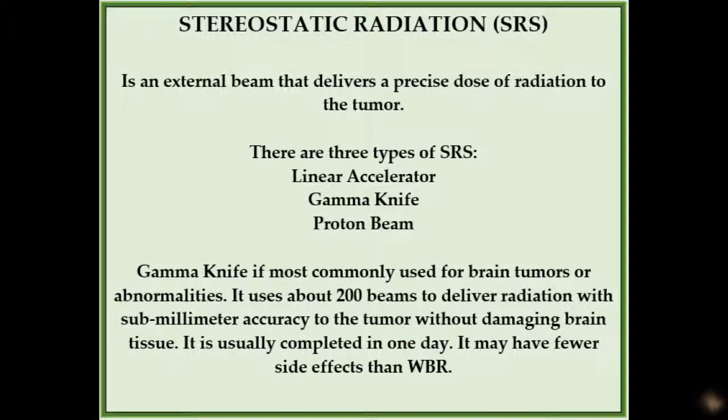Stereotactic radiosurgery, also called stereotactic radiosurgery or SRS, is a very precise beam of radiation aimed at a specific location within the brain or other area of the body to treat tumors or other disorders. It is not a conventional surgery since it does not make an incision.